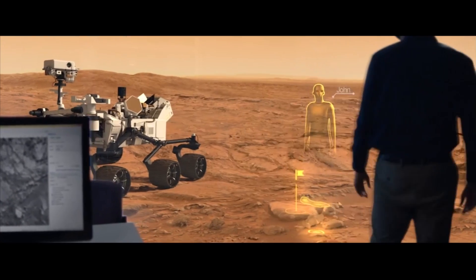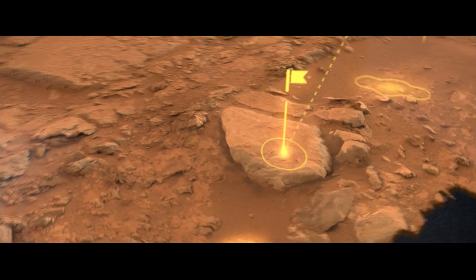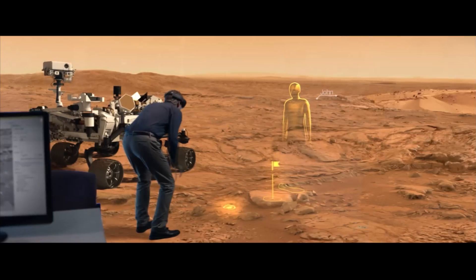Instead of looking at 2D images, they can now walk around and explore Mars in their office. It was part inspiring and part just like, wow, I can finally do this thing that I really want to do. I could see using this every single day.